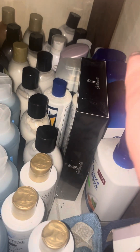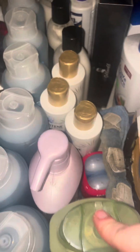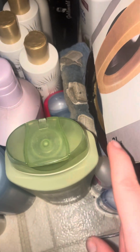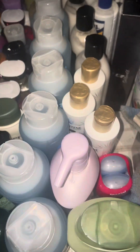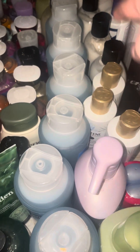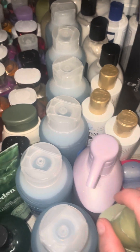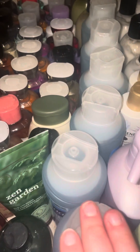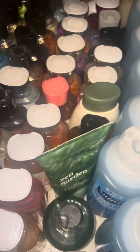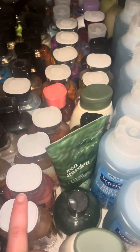Over here on this side, all the way back, is my husband's shampoos. Then right here are my deodorants. This is the conditioner — all of this is conditioner. The next aisle is shampoos, so technically this one should be over there, but I don't have any room, so I put it with the conditioners.